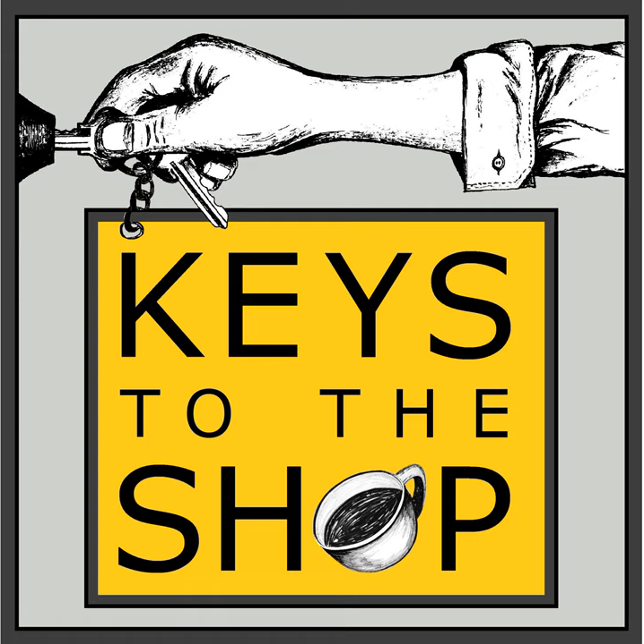This is Keys to the Shop, episode 312: how to make the best equipment decisions for your shop, with Chad Little of La Marzocco. Welcome to another episode of Keys to the Shop, where we give you insights, inspiration, and the tools you need to grow as a coffee service professional.